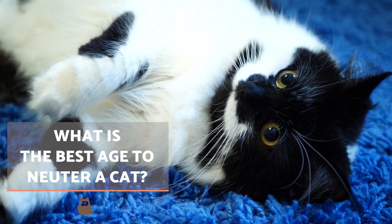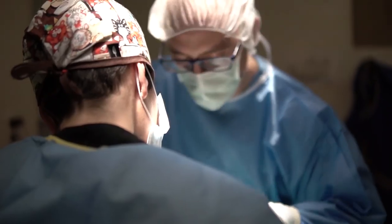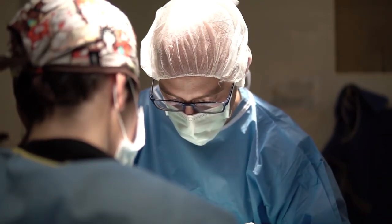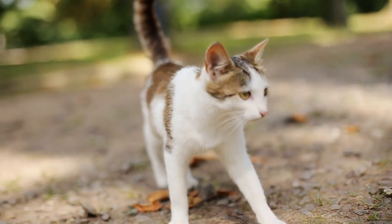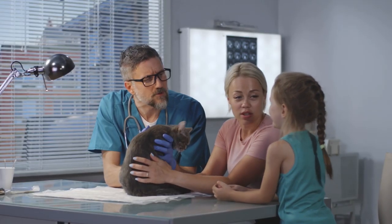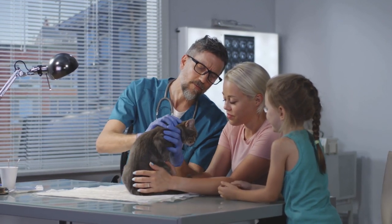It's recommended surgery is performed before the cat reaches sexual maturity. This involves operating at around five to six months for both females and males. There may be variations depending on the time of year. Female cats are seasonally polyesterous, meaning they usually come into heat during the time of greatest sunlight. For this reason, it's important to take into account both the seasonality and age of a cat. A trusted veterinarian will be able to tell us the best age to neuter a cat. If we have any doubts about when it's best to perform the procedure, contact a veterinary professional directly.